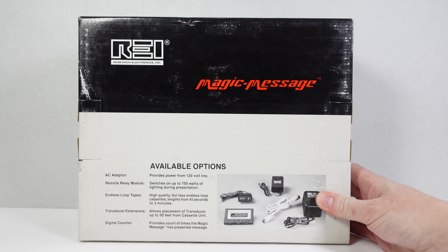We'll just have a look around this. It comes from a company called Research Electronics Incorporated. I suspect it's from the 80s or 90s perhaps. It's a cassette-based system, as you can see from the image here.